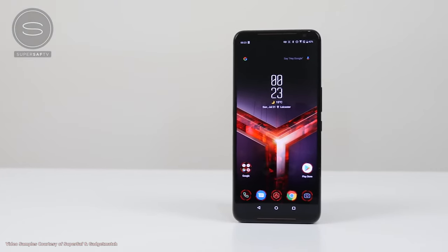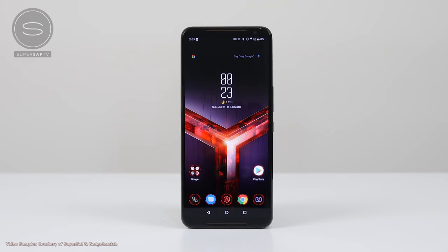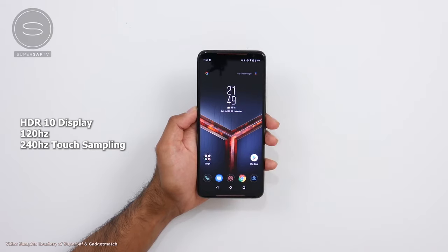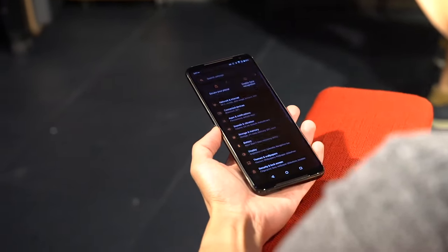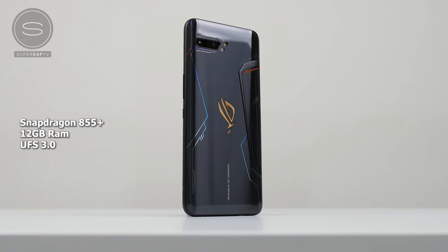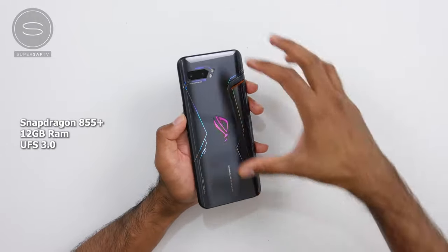Gaming phones are here to stay, and we've got new versions of both of these devices here. The ROG Phone was just announced and it packs in so many features. It comes in with a 6.5-inch display, 2340 by 1080p. What's interesting about the display is it's HDR10 — it supports HDR for games — and it also comes with a 120Hz refresh rate, so everything's butter smooth, and your touch sampling is 240Hz, so it's really, really smooth. It's powered by the brand new Snapdragon 855 Plus processor, with higher GPU and CPU performance compared to the regular 855, so you take full advantage of this in terms of gaming performance.